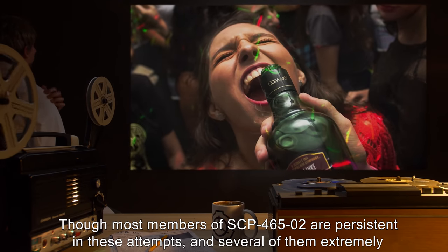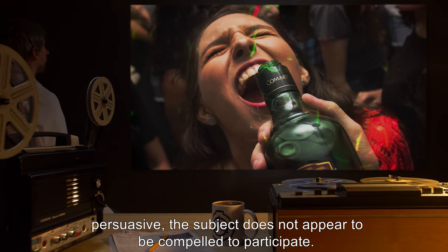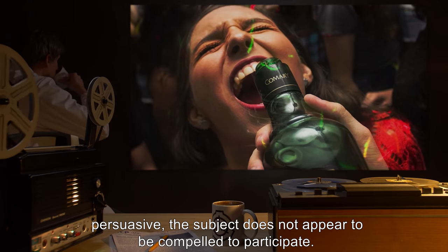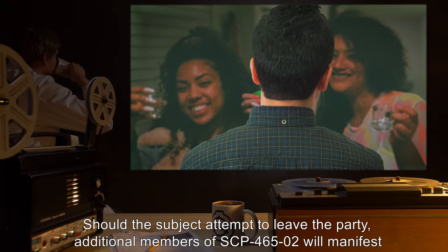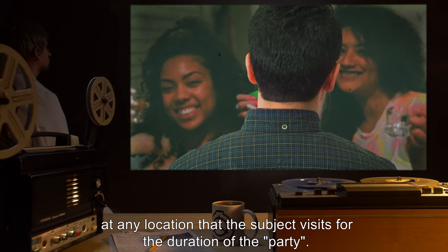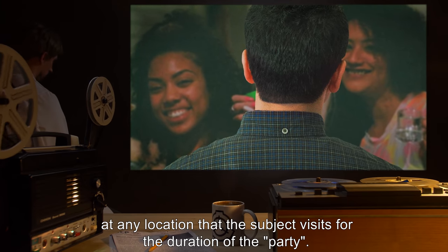Though most members of SCP-465-2 are persistent in these attempts, and several of them extremely persuasive, the subject does not appear to be compelled to participate. Should the subject attempt to leave the party, additional members of SCP-465-2 will manifest at any location that the subject visits for the duration of the party.